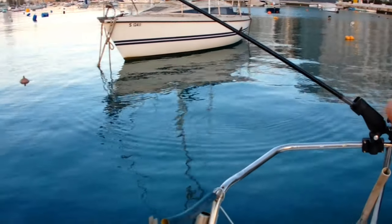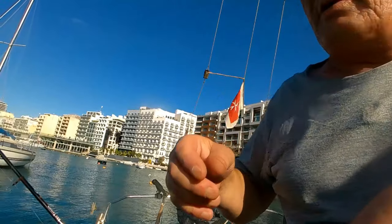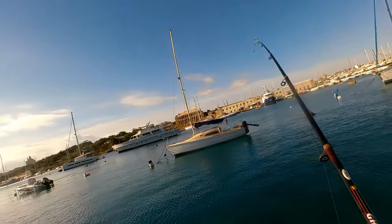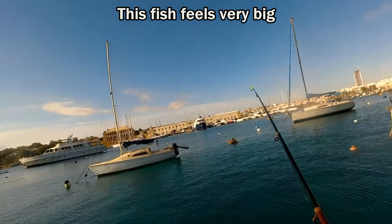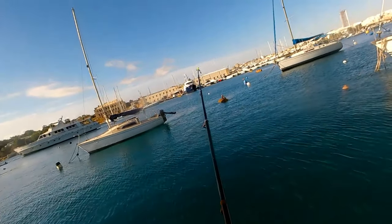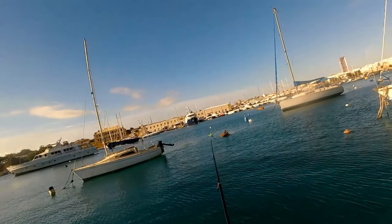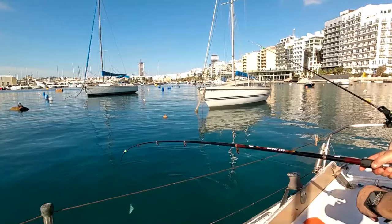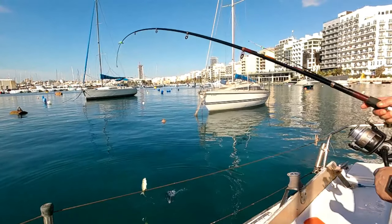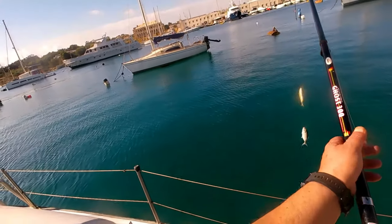Look, we've got movement on the water there. We've got another one — whoa, feels like a big one. Let's tire him out a bit. Come on. It's coming up, it's coming up — look at that, look at that. I've got two!